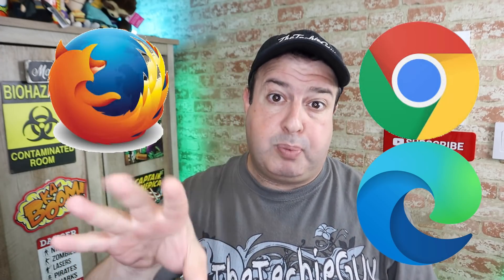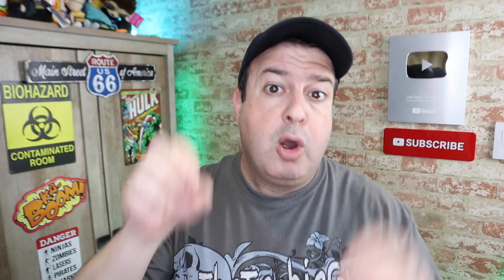Well, that's what I thought too. So that's why I'm going to put Chrome vs. Firefox vs. Microsoft Edge vs. Brave, the new browser on the block. Will running different browsers really make a difference to our internet experience? The results are pretty surprising. Let's do this.